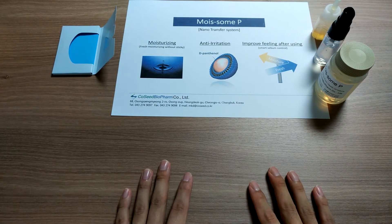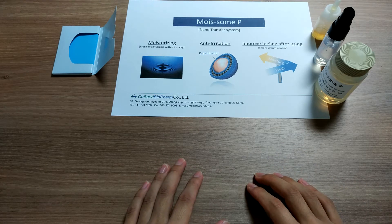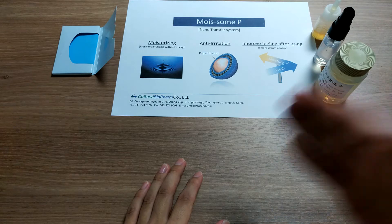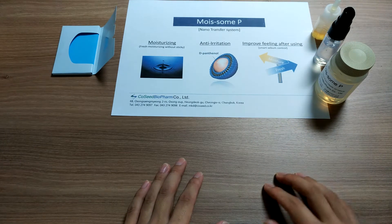Hello, this is Daniel Kim from Koshit Biopalm in Korea. Today, I have a new product to introduce, and it will be really great for people who are focusing on moisturizing, anti-rotation, and sebum control with high technology.